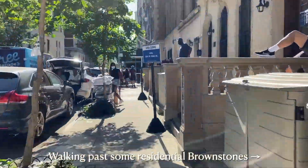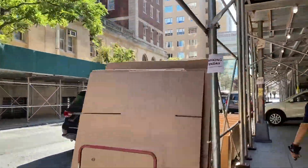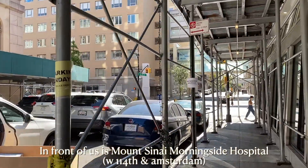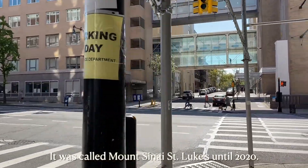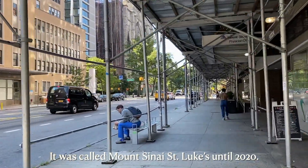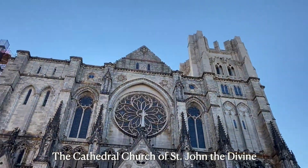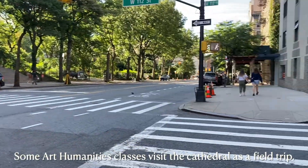We're walking past a bunch of sorority and fraternity houses, and also other special interest communities that live in brownstones. In front of us is Morningside Hospital — it used to be called St. Luke's, but the name was recently changed to Morningside. We're heading down to 113th and 112th Street. This is the cathedral where a lot of Art Humanities professors take their students on field trips to look at the Gothic architecture.